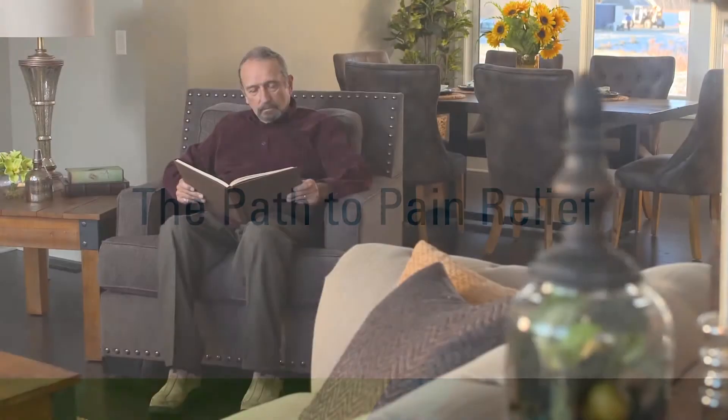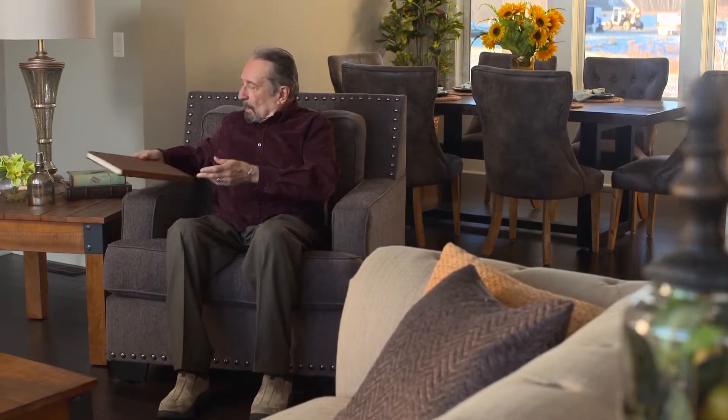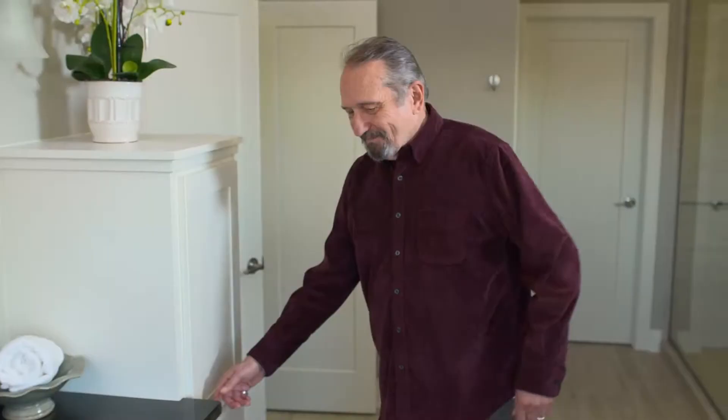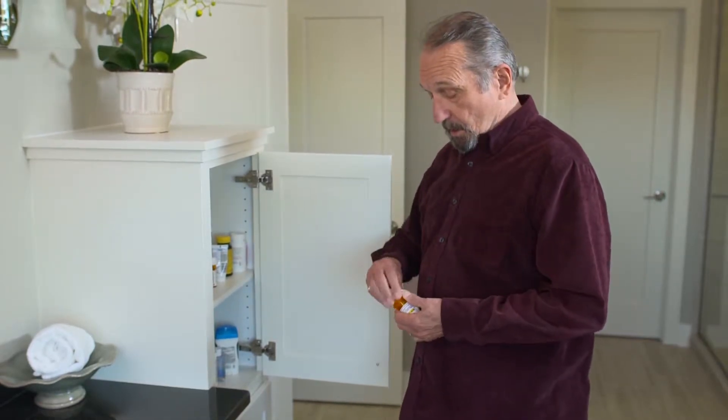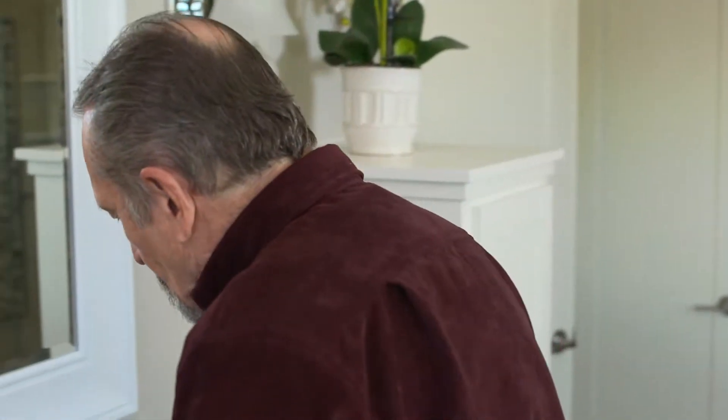If you or a loved one suffers from chronic pain, you are well aware of the difficult path to pain relief. It often starts with medications that usually come with associated side effects and progresses to complicated treatments, surgeries, and more medication, many times without effective results.